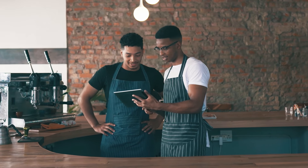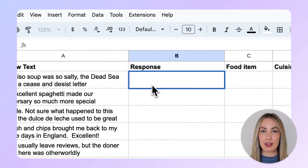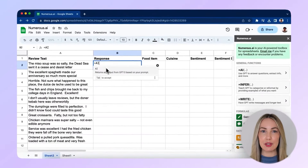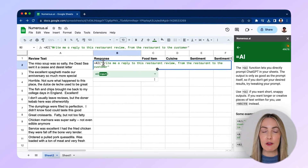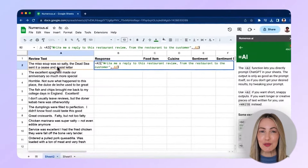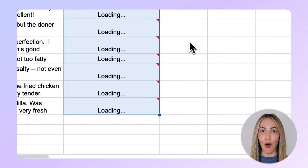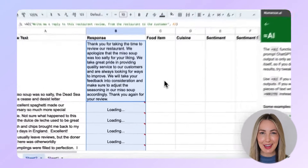Let me show you how it works. Imagine you're a restaurant owner and you need to respond to all the reviews of your restaurant. Normally, writing responses could be a time-consuming task, but with Numerous.ai it's now fully automated. Go to this cell right here, and all you have to do is type equals AI followed by your query within the brackets, then comma the cell number you want to point this prompt to. And that's it — you've generated your response. You can drag the entire cell and apply the same prompt to all the other reviews. Isn't that cool?